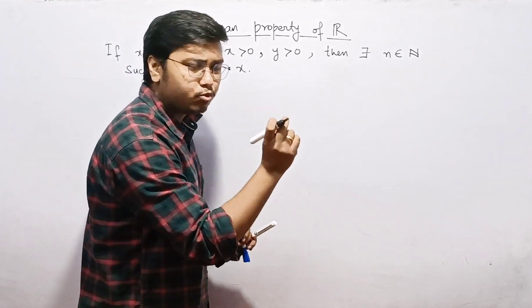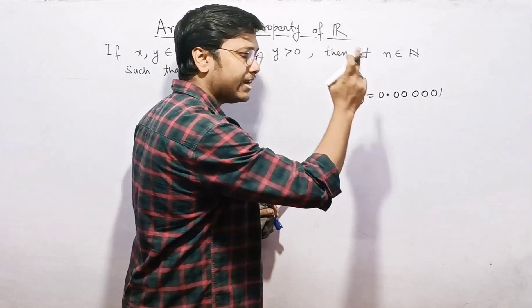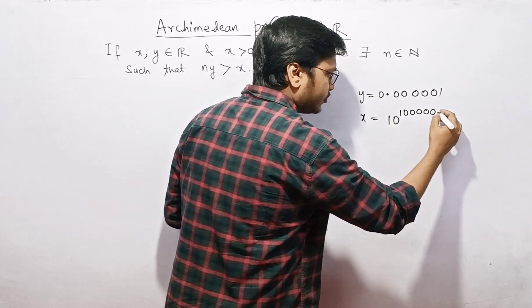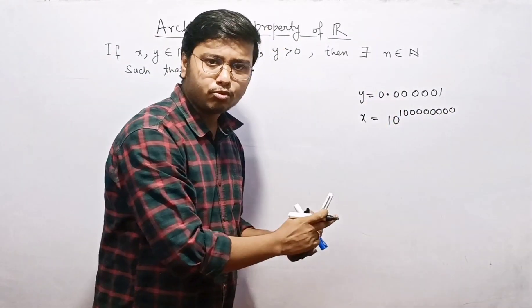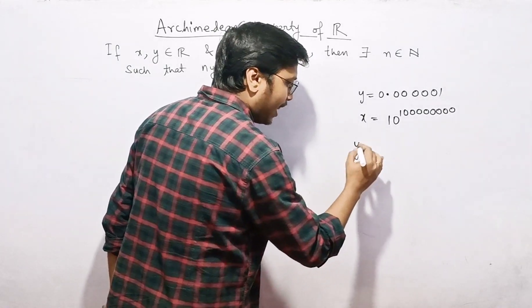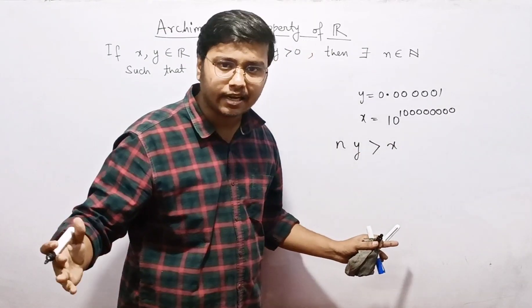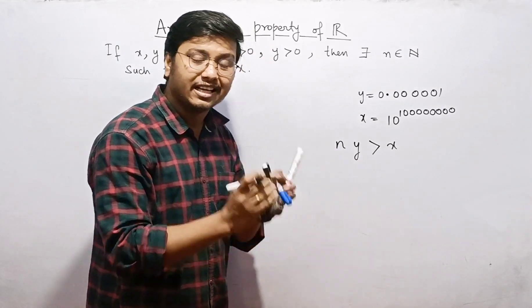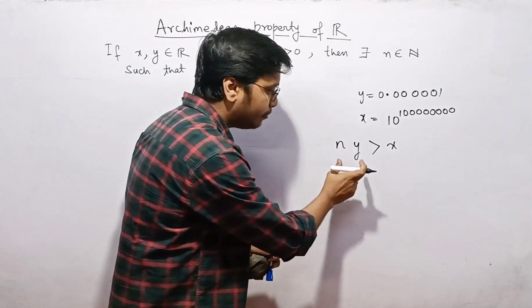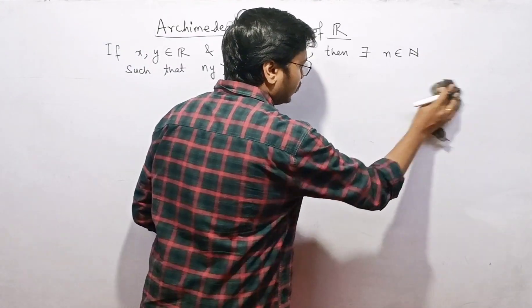The essence of this property is that however small a positive real number y you choose — say 0.0000001 — and however large a real number x you choose — say 10 to the power 1000 — y multiplied by some natural number n will still become greater than x. So a very small number, multiplied by some natural number, surpasses even a very large number.